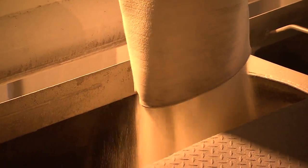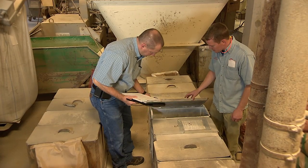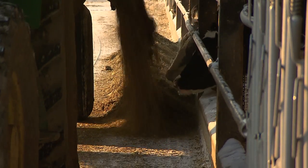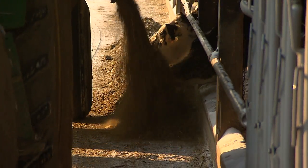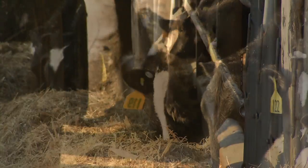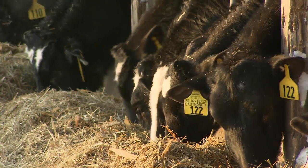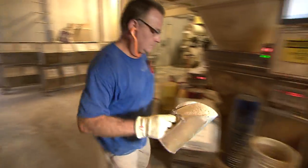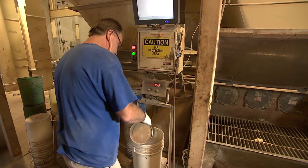If you manufacture or mix feed, you play an important role in food safety and animal health. When manufactured properly, animal feed — particularly medicated feed — will help protect food safety and animal health. And to properly make medicated feed, you need to know and follow the rules.